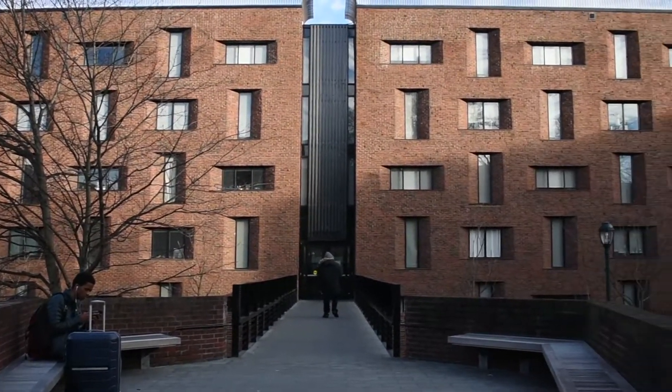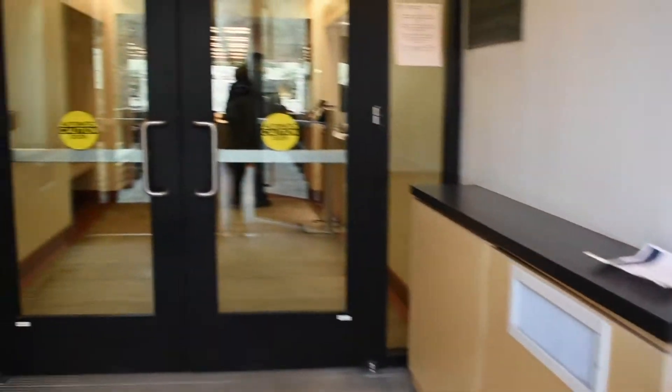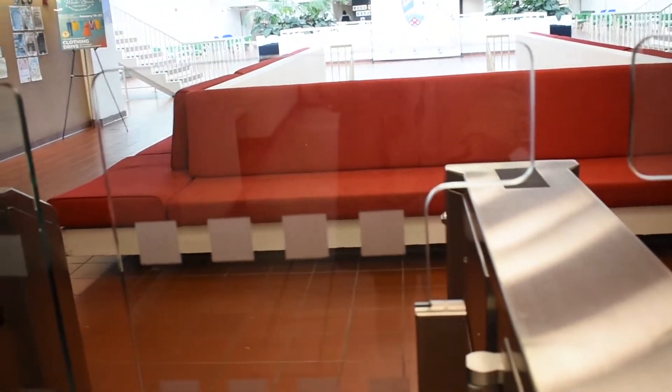So this is Hill College House. It looks kind of like a prison on the outside but inside I promise you is a lot nicer. In order to actually get into the college house and use all the services there, you have to be a Penn student with a Penn ID. So to get in you type in your PennCard number and then swipe your card.